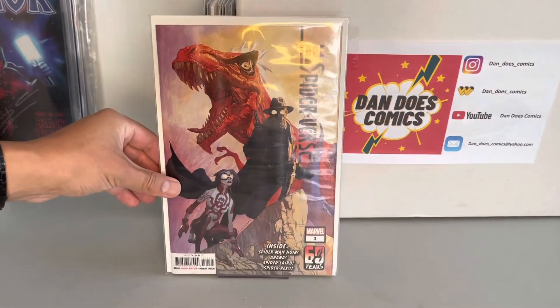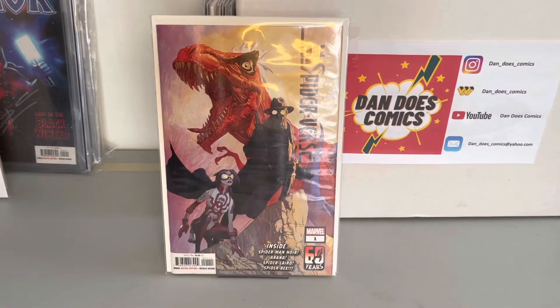Next book I got up here is Edge of the Spider-Verse 1. Last video I got the Scotty Young variant; this one's just the regular cover A, so I decided to pick this one up. This is the first appearance of Spider-Lard and the first appearance of Spider-Rex.